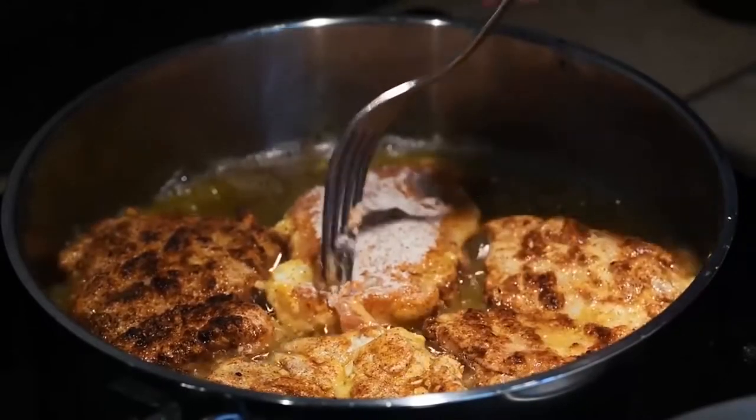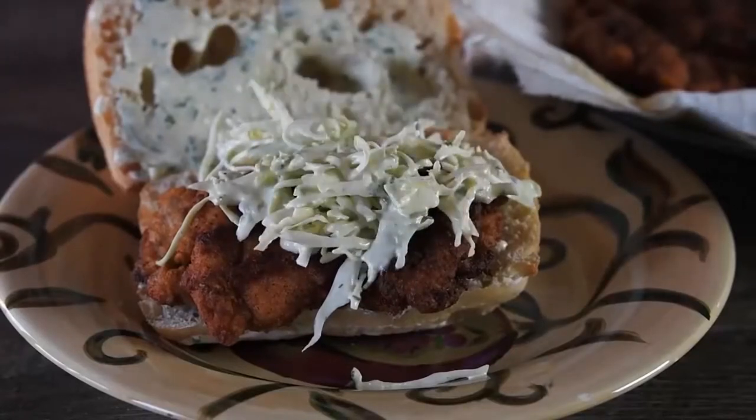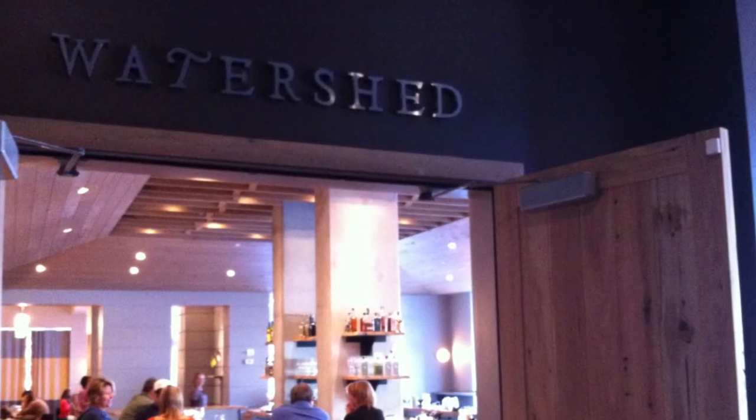It's served on a house-made sourdough roll spread with spicy mayo and jalapeño jelly.